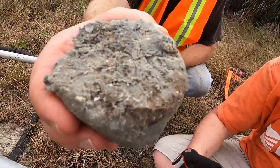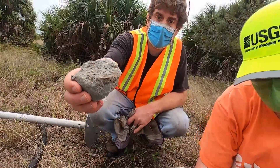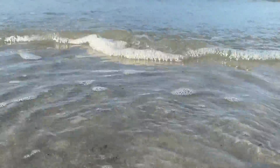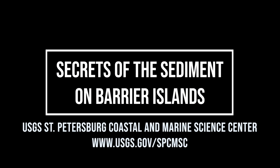By looking into the earth — into the past — scientists can learn about how an environment has changed through time and what that might mean for the future. This allows society to adapt to a changing world.